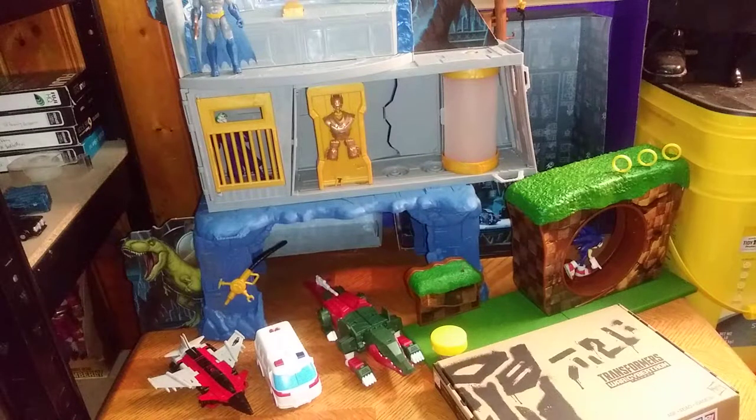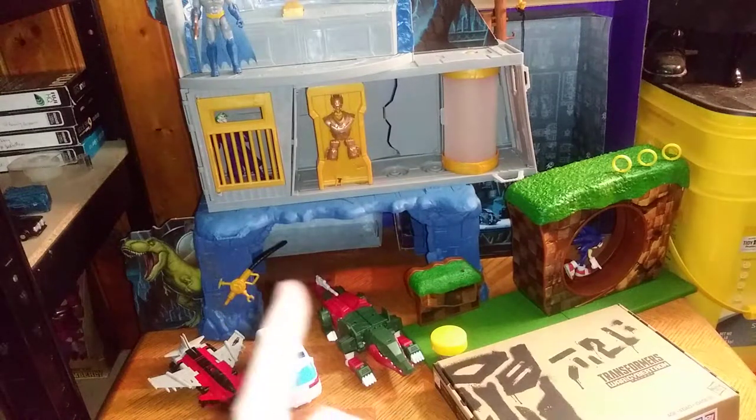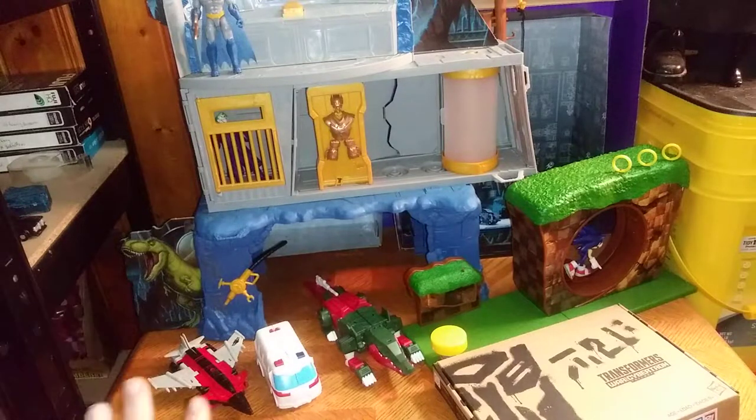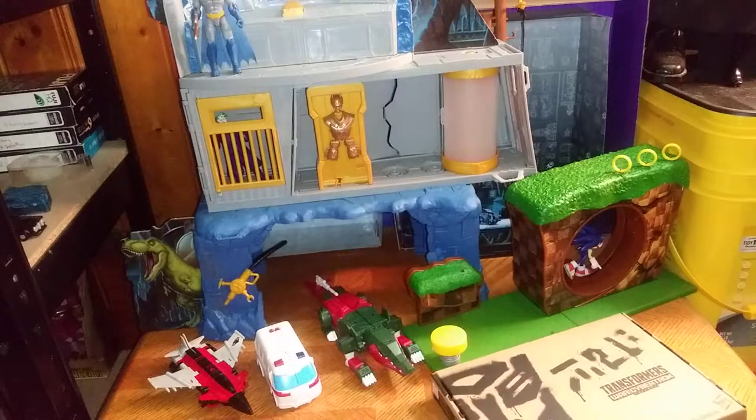What's up YouTube Land, Eddie Hill, and no, this is not a review — this is going over my huge toy haul from Amazon.